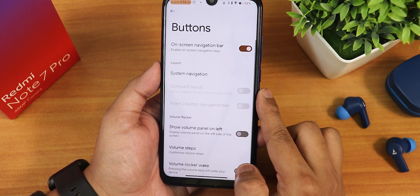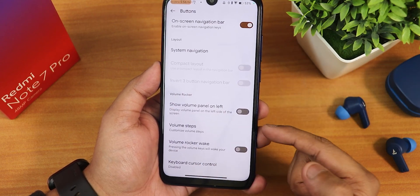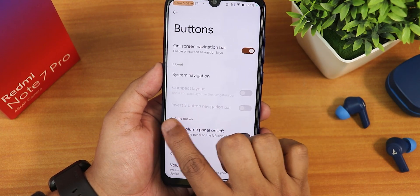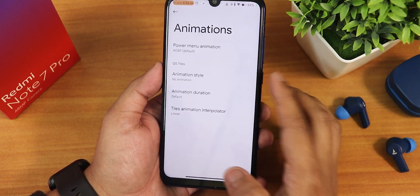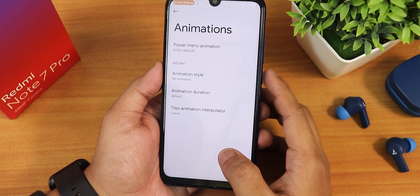In the buttons section, we have on-screen nav bar enable/disable, show volume panel on the left side, volume rocker wake, and invert three-button navigation bar layout. In the animations section, we have power menu appearing animation and animation styles.